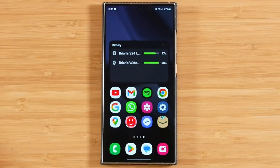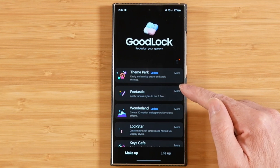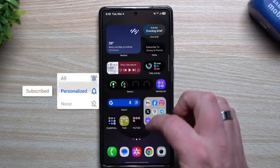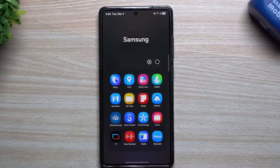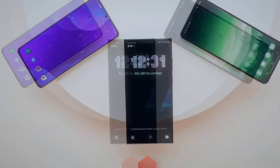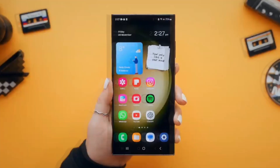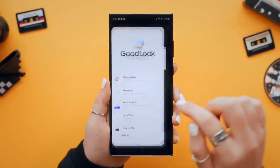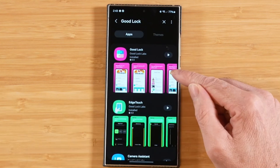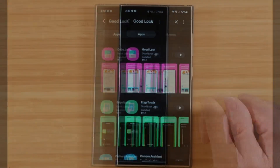Friends, the day has finally come — ladies and gentlemen, the global rollout of Good Lock has begun. You can now grab the app from the Galaxy Store and start customizing your device to your heart's content. Good Lock doesn't seem to be available through the Play Store yet, but Samsung will likely change this soon. We can confirm that Good Lock is available globally, or at the very least that the global rollout has begun, assuming Samsung will release it in stages.